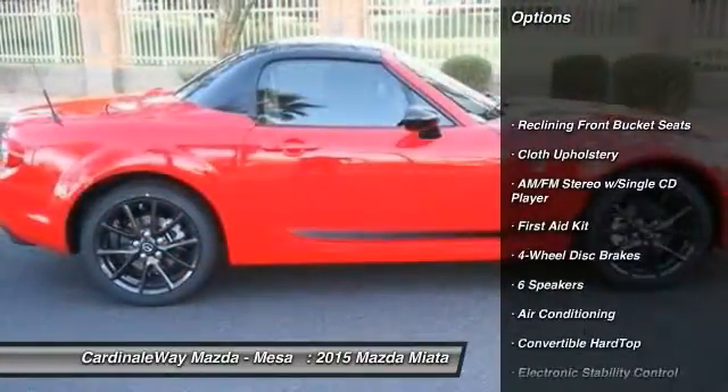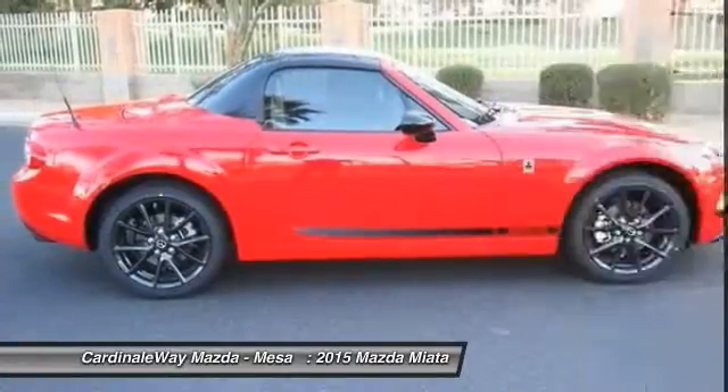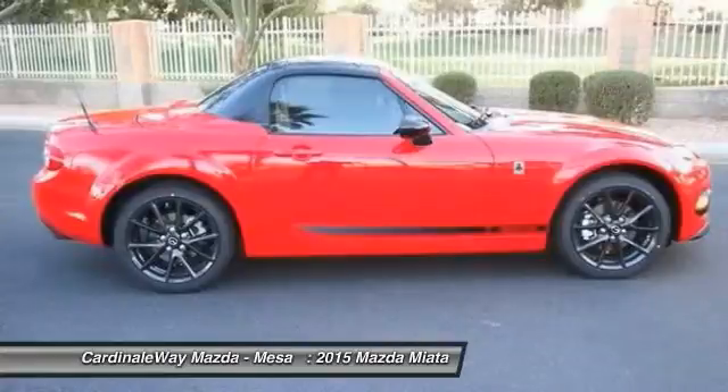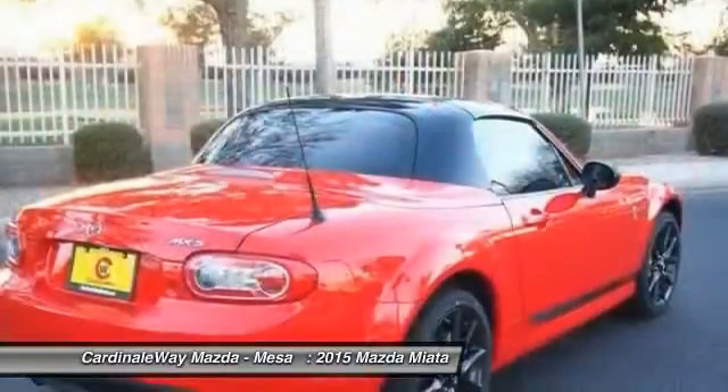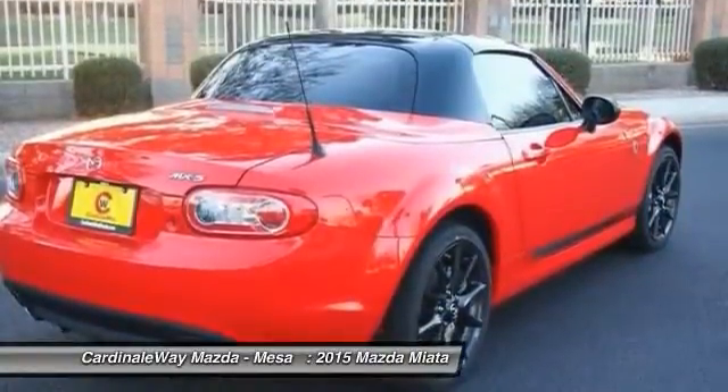Here are some of this vehicle's great options: traction control, dual airbags, air conditioning, front alloy wheels, power steering, four-wheel disc brakes, AM/FM stereo with CD player, rear window defroster, electronic stability control, and fog lights.